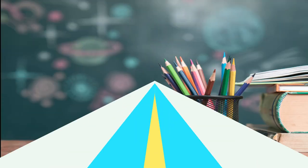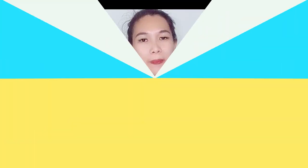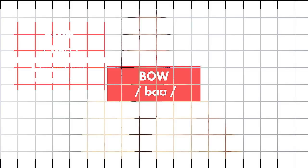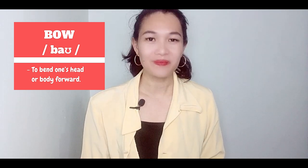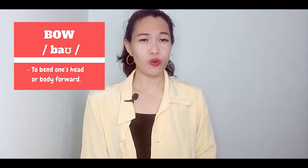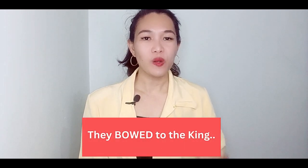Here is the first word. This word is pronounced as 'bow.' It means to bend one's head or body forward. People bow their heads to show respect. Here is an example sentence: They bow to the king.